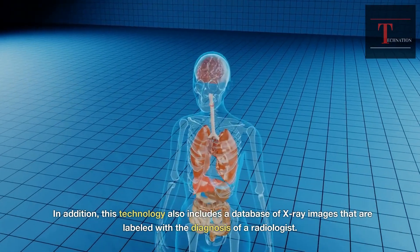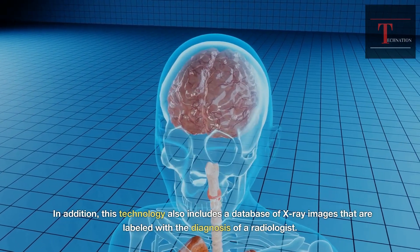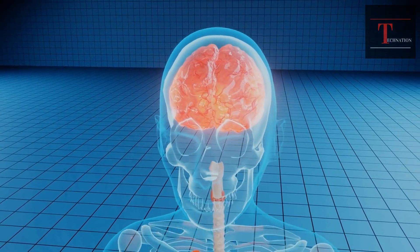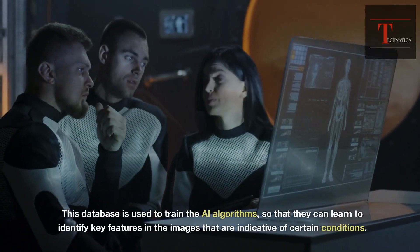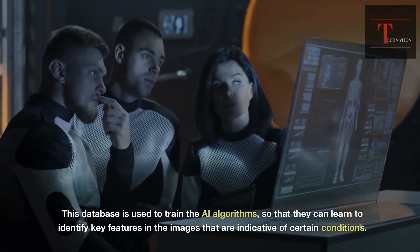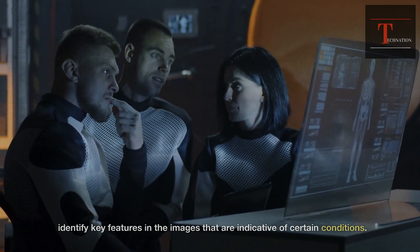In addition, this technology also includes a database of X-ray images that are labeled with the diagnosis of a radiologist. This database is used to train the AI algorithms, so that they can learn to identify key features in the images that are indicative of certain conditions.